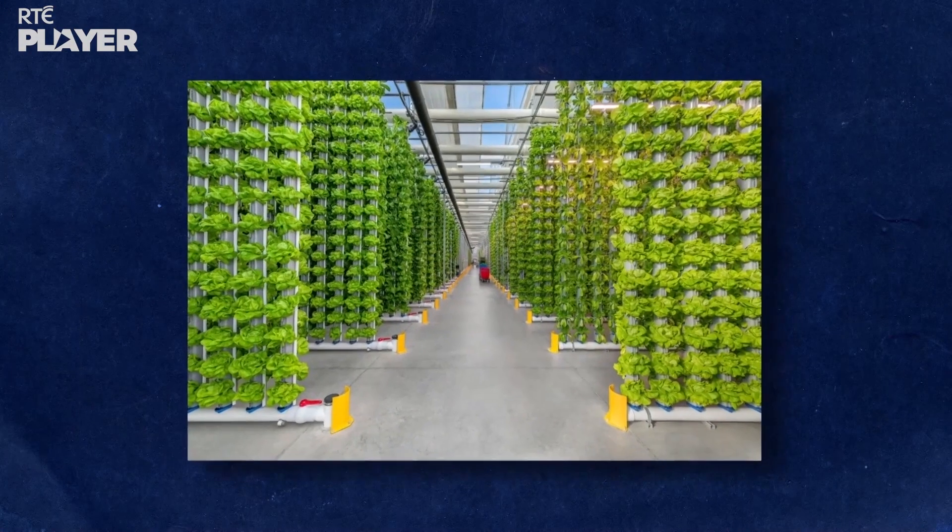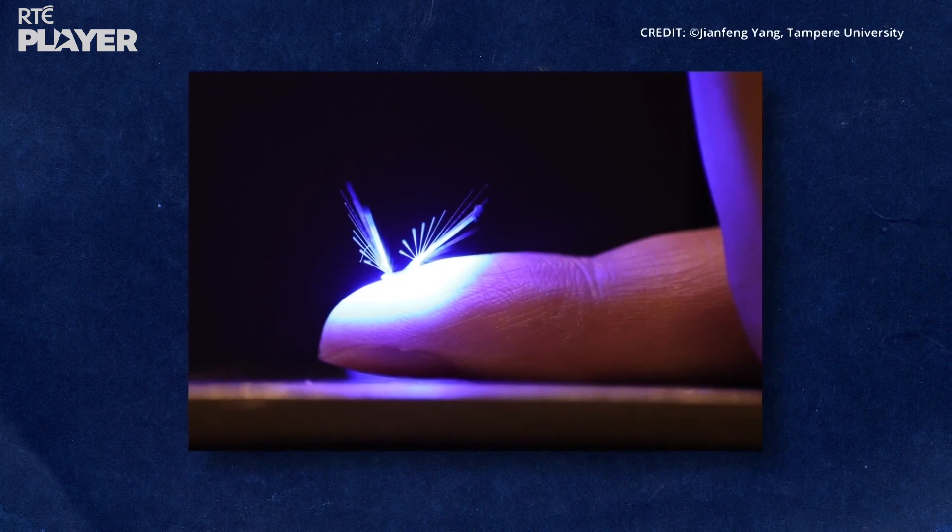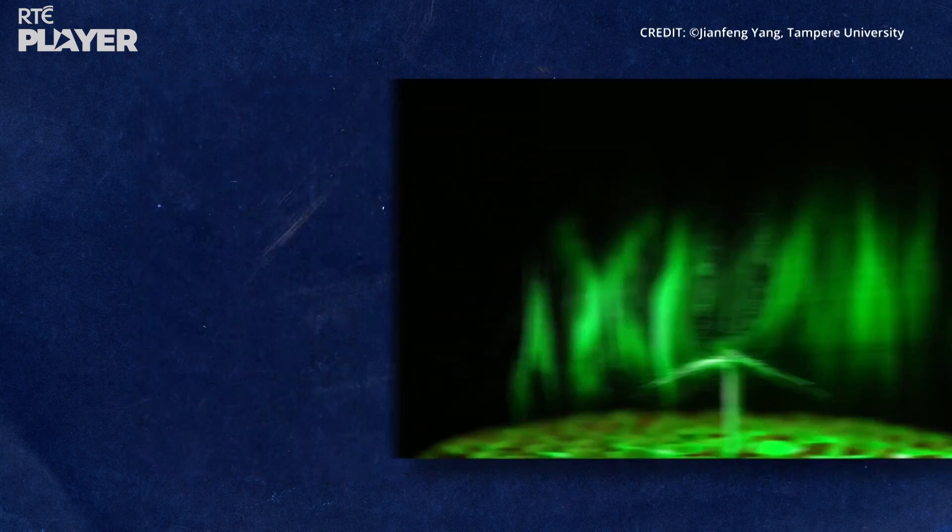The way we produce food is constantly changing. Today, there are vertical farms with no fields in sight, and there are even tiny robots that can pollinate crops.